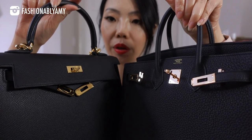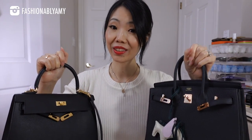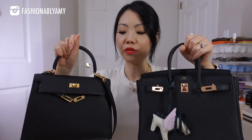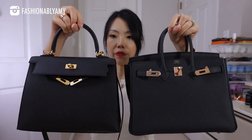Hey guys, welcome back! If you're new here, my name is Amy. You might be wondering if you're more of a Birkin girl or a Kelly girl. I've had these two bags for a while now and I really tried to wear them often so that I can do this video. Let's start off with a side-by-side visual comparison, then more details for the Birkin, more details for the Kelly, then mod shots, and I'll tell you which one I prefer. Birkin 25 Retourne versus Kelly 25 Sellier.